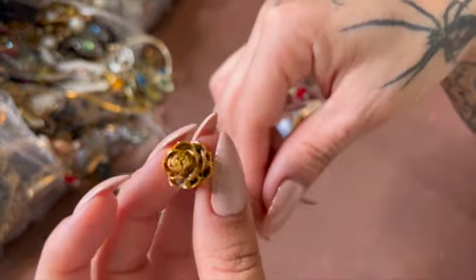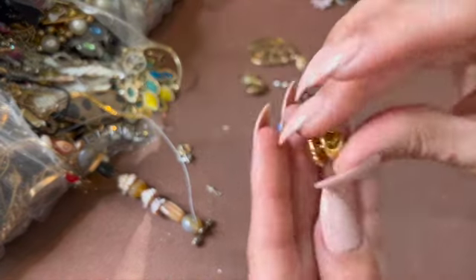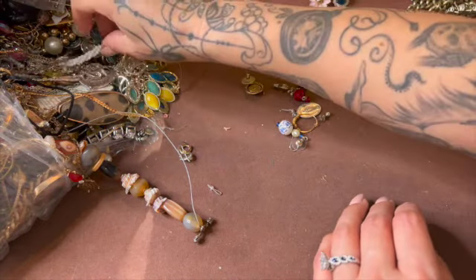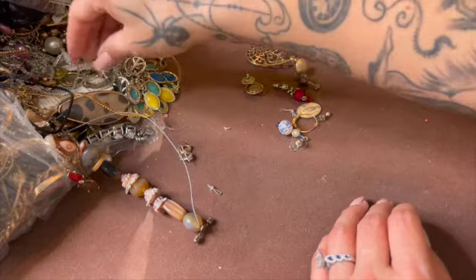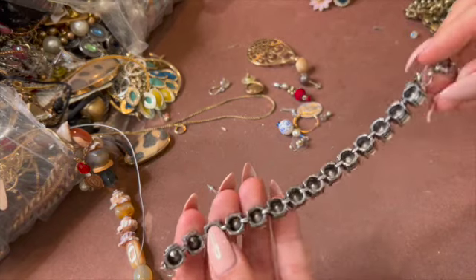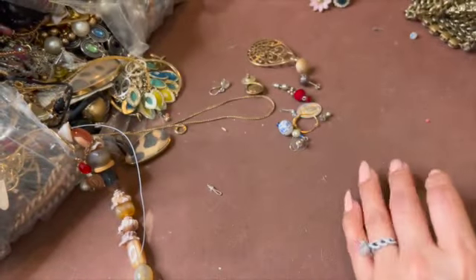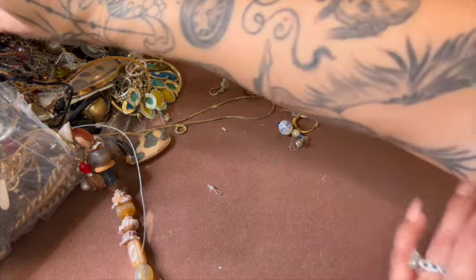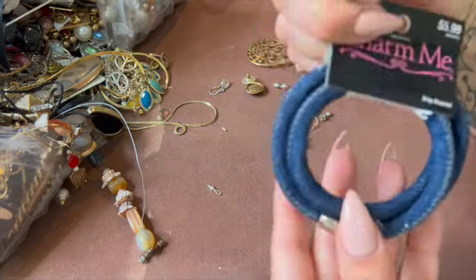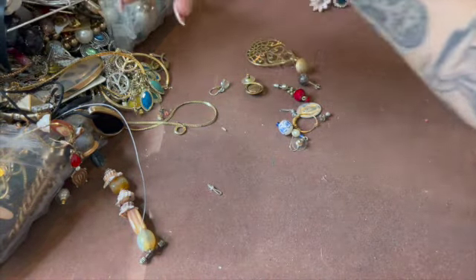There goes a necklace with a pine cone — I think that's a dipped pine cone, so that's kind of cute. Okay, I have one of these — this is so cute. Lion. Here's a bracelet — it's a J.Crew bracelet too, so that's pretty nice.